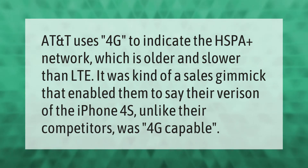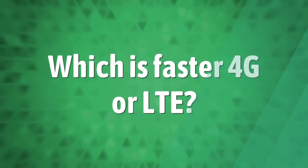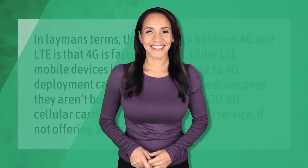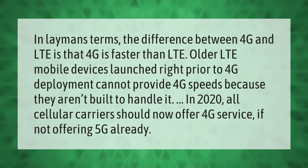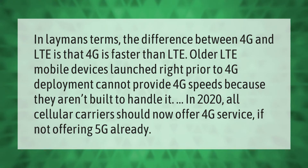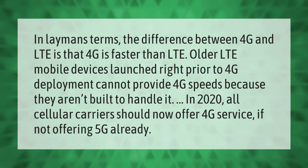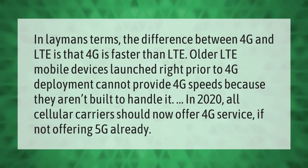In layman's terms, the difference between 4G and LTE is that 4G is faster than LTE. Older LTE mobile devices launched right prior to 4G deployment cannot provide 4G speeds because they aren't built to handle it. In 2020, all cellular carriers should now offer 4G service, if not offering 5G already.